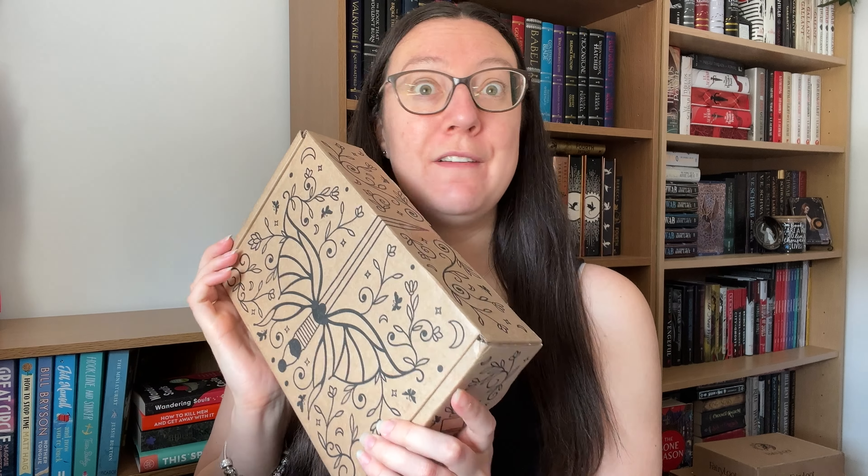Hi everyone, welcome back to Michelle Reads and Vlogs. Today we are opening the July adult book from Fairyloot, and this has the theme of living legends. So let's open this up and have a look.